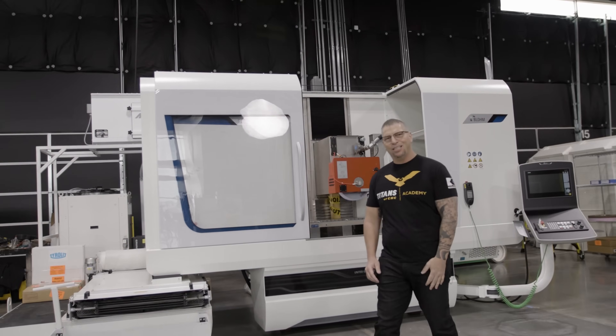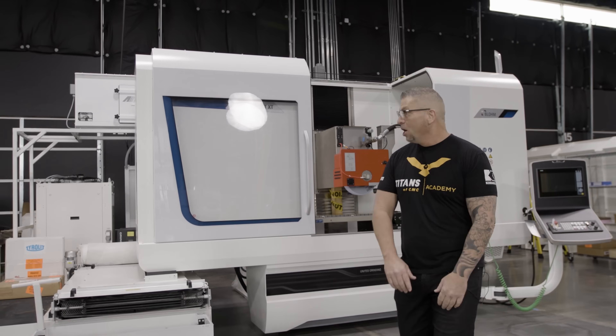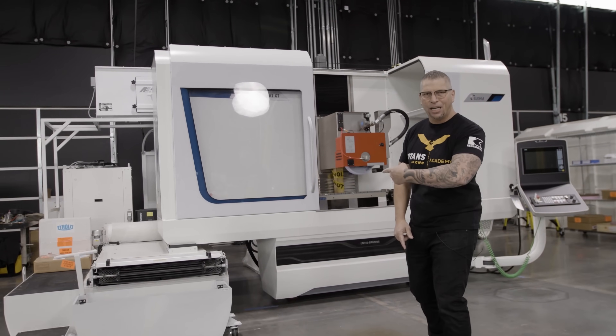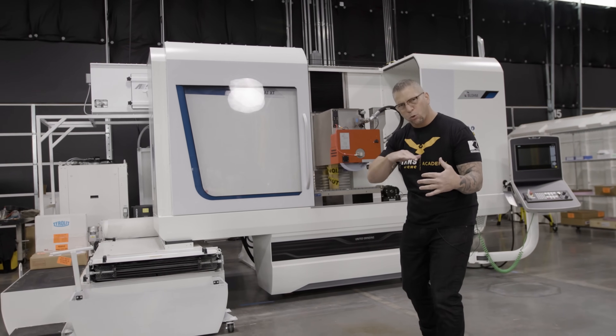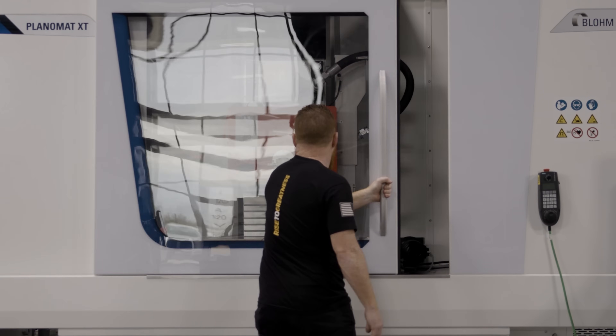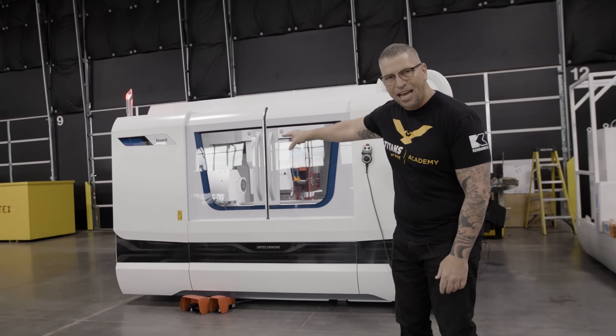Welcome to the grinding department right here at Titans of CNC in Flower Mound, Texas. We have some monster crazy technology right here - it's a surface grinder where you can run monster wheels and program all of it. It's the Blum Planomat XT.